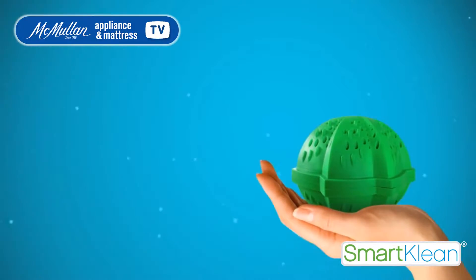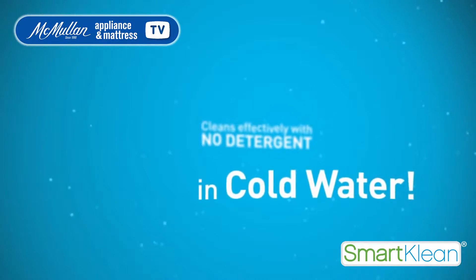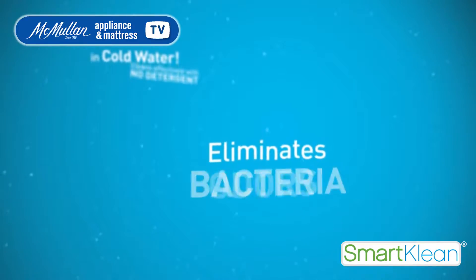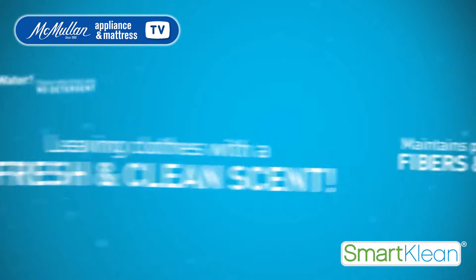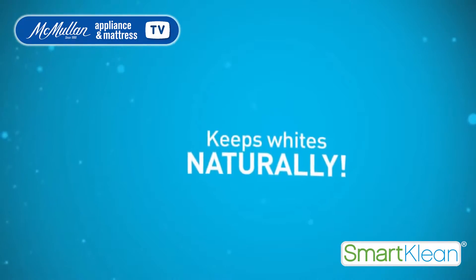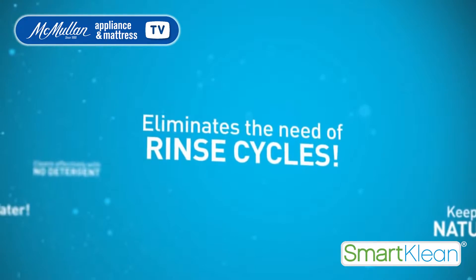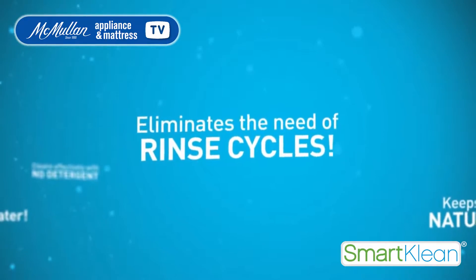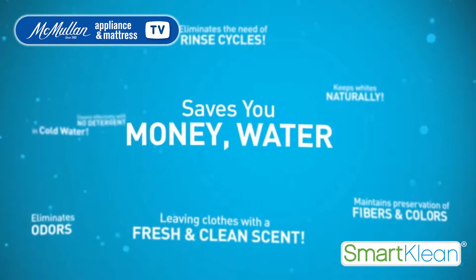Smart Clean's laundry ball cleans effectively with no detergent and in cold water. It eliminates mold, bacteria and odors, leaving clothes with a fresh and clean scent. It maintains the preservation of fibers and colors while also keeping clothes naturally white. Additionally, by not using detergent, it eliminates the need for rinse cycles. All these characteristics will save you a great deal of money, water and electricity.